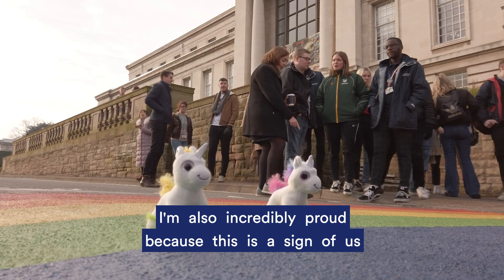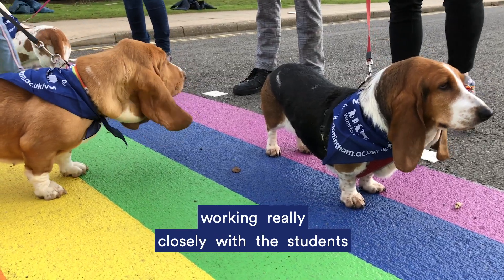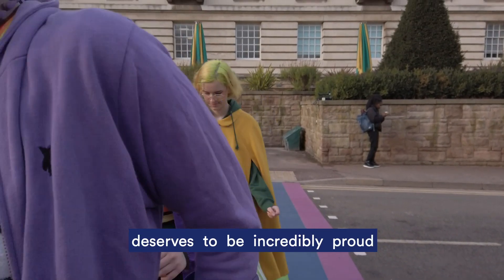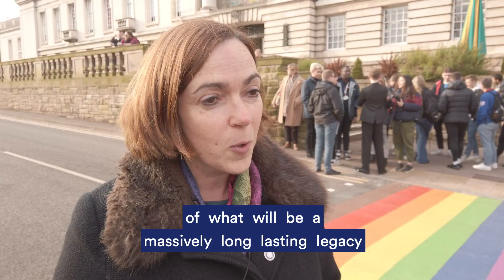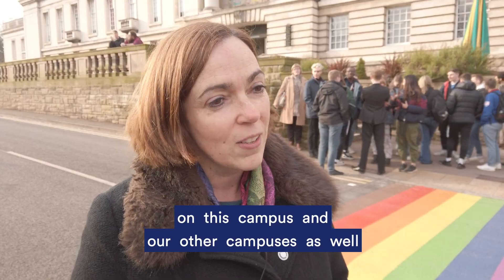I'm also incredibly proud because this is a sign of us working really closely with the students. Sam Hawkins from the Students Union deserves to be incredibly proud of what will be a massively long-lasting legacy on this campus and our other campuses as well.